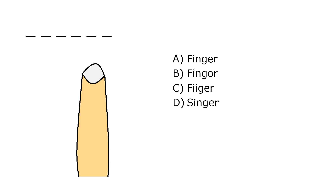What is it? A. Finger, B. Finger, C. Fijer, D. Singer. Our correct answer is A. Finger.